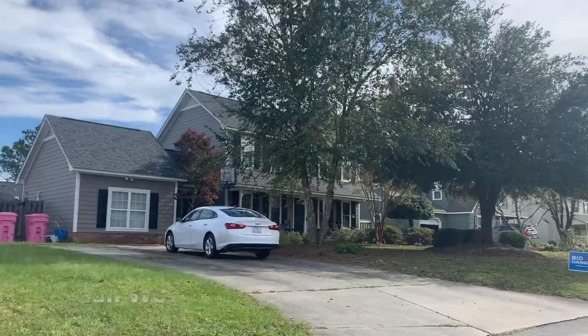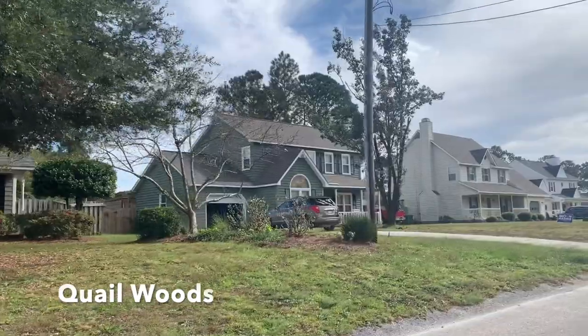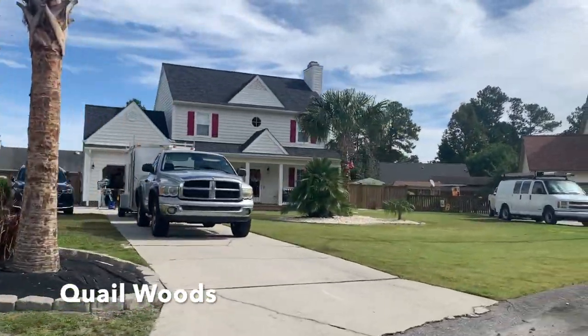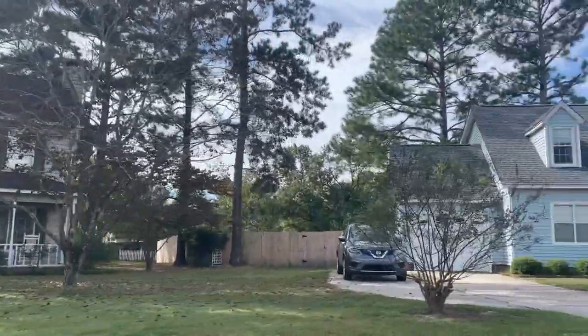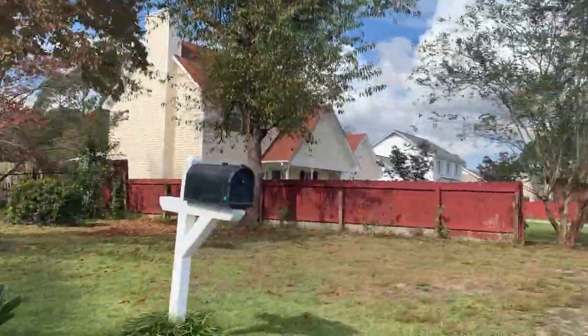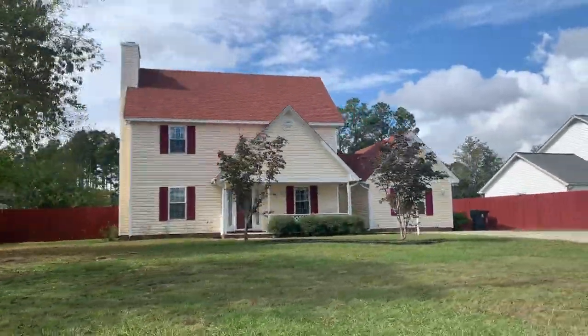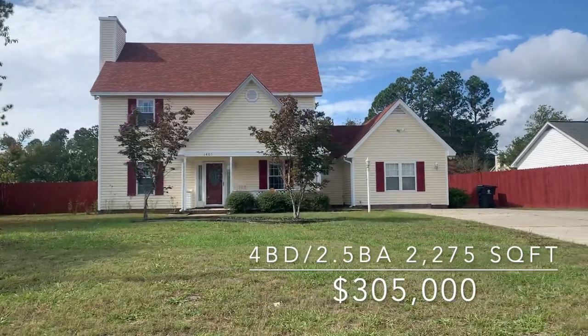Number two is Quailwoods. Quailwoods is not in an HOA, so you're not going to have any amenities. It's an established neighborhood built mostly in the late 80s and early 90s. It's kind of eclectic — not cookie cutter. Every house is not built by the same builder, which some people like and some people don't. Again, very family-friendly. It goes to the same school districts — Trask and Laney. And like North Chase, it is also outside of city limits, so property tax-wise that's going to make a difference for some folks.